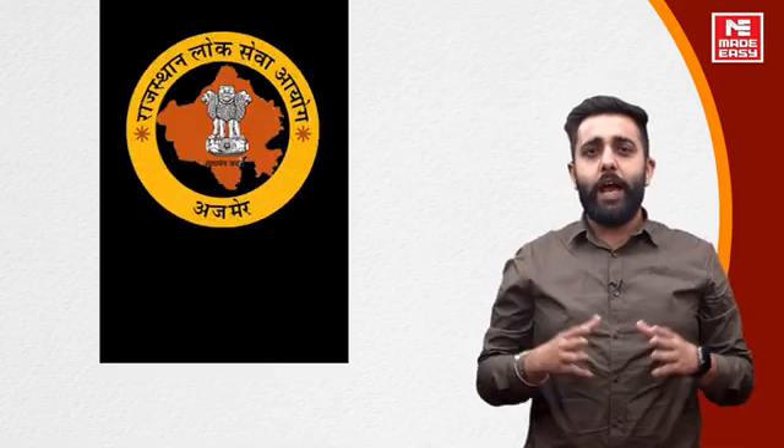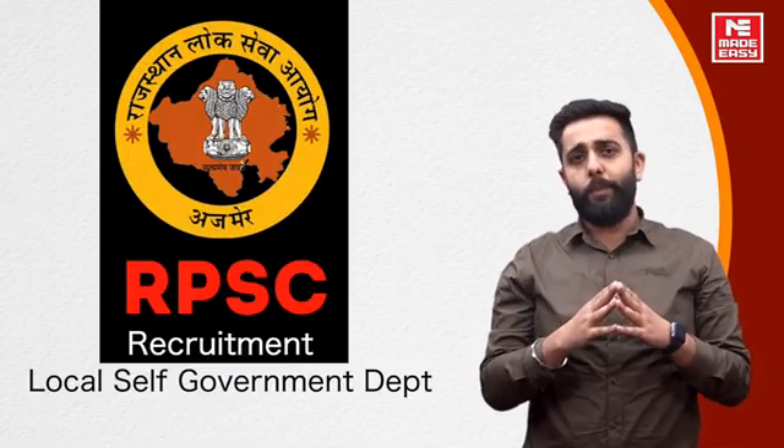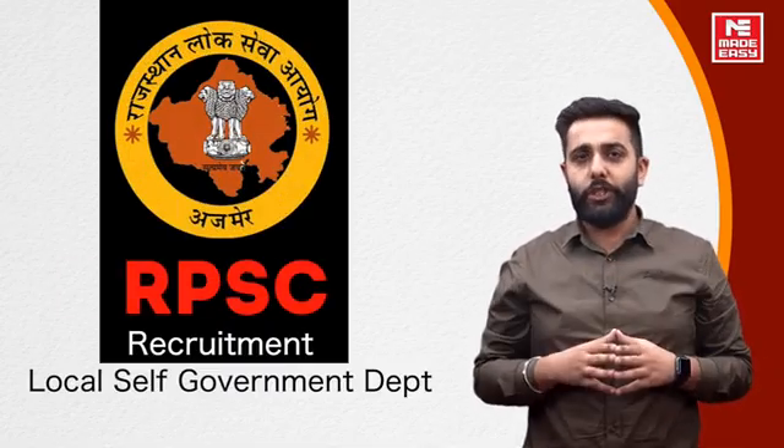Hello everyone, welcome to Made Easy Job Box. Today we are going to talk about RPSC's local self-government department recruitment notification.